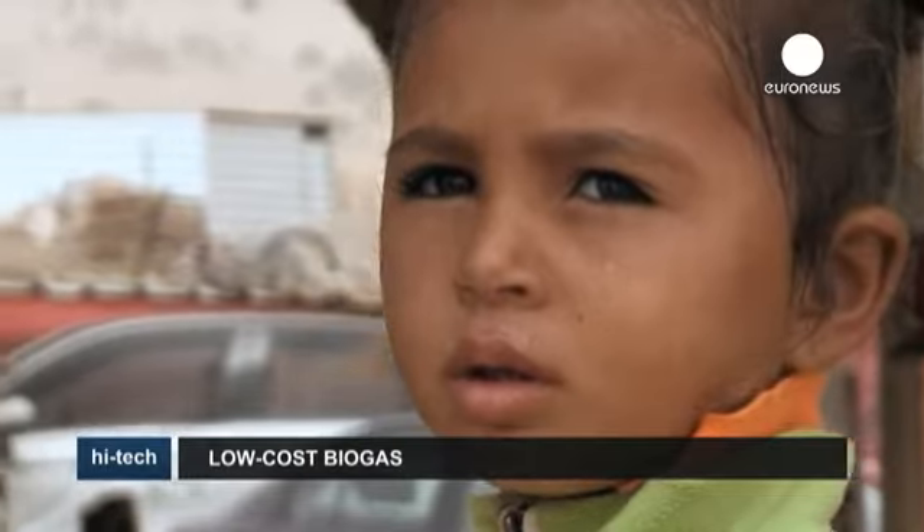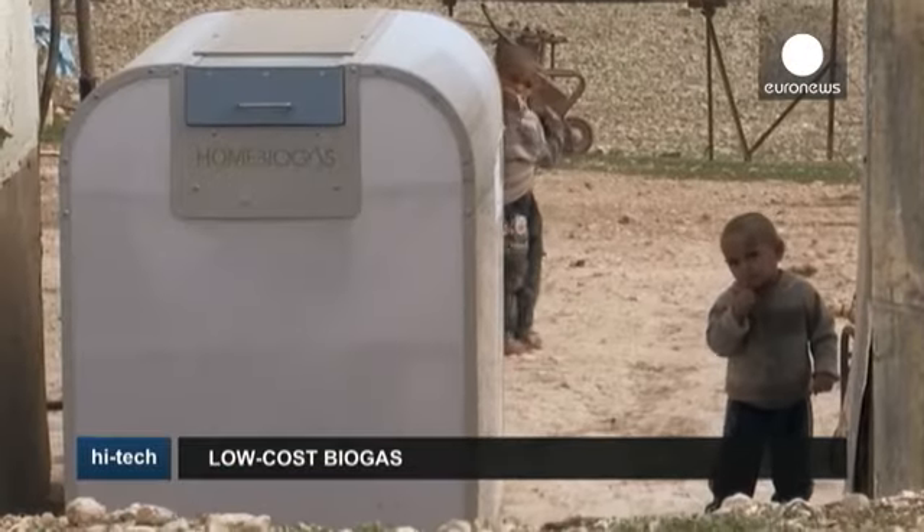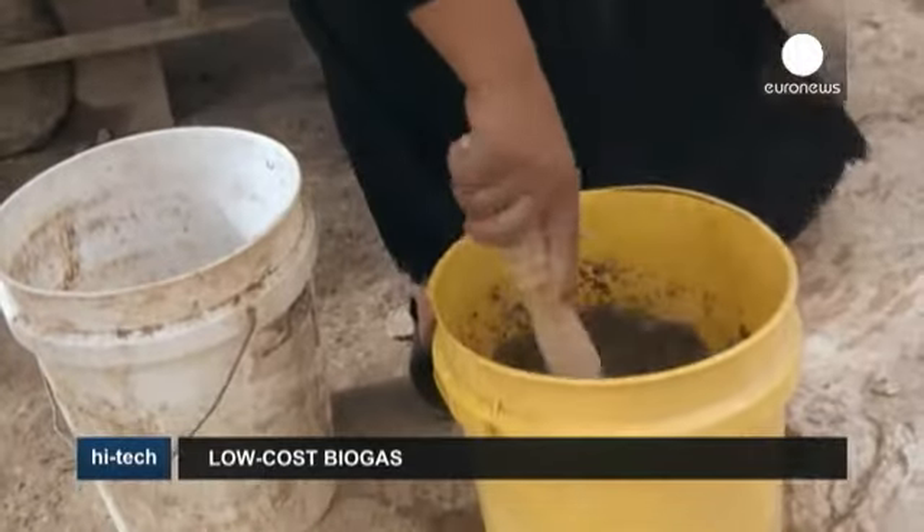It produces biogas, and while the process is not new and is widely used around the world already, it's never been done by an ultra-simple and cheap machine like this.